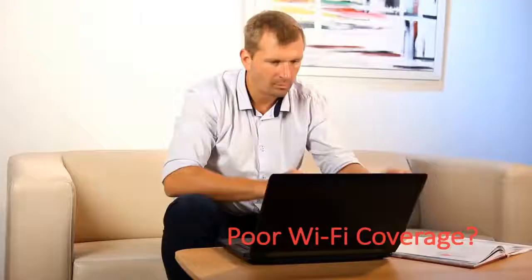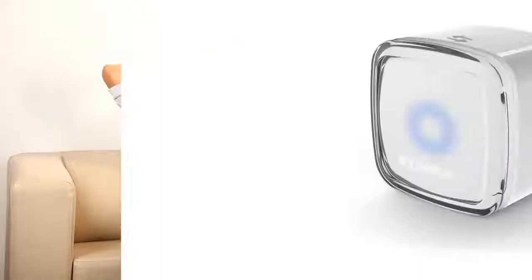Do you need better Wi-Fi at home? Is your wireless connection weak or doesn't cover your entire house? Edimax has the perfect solution.